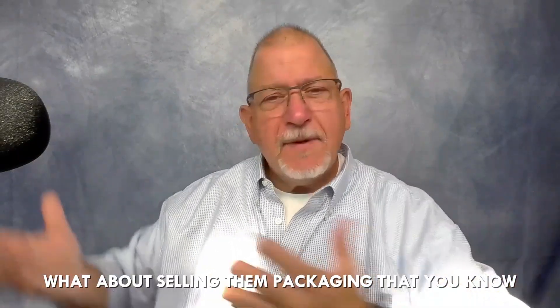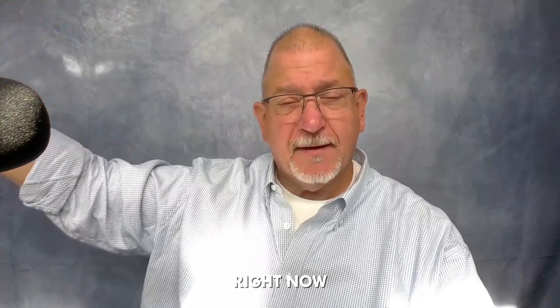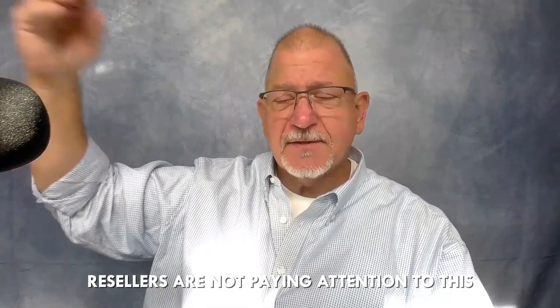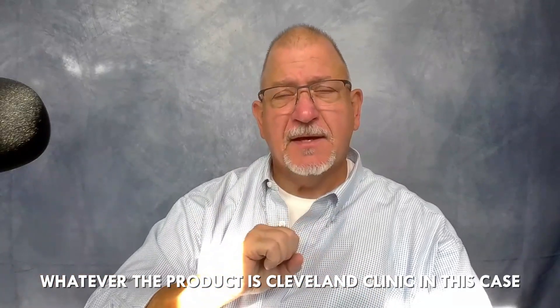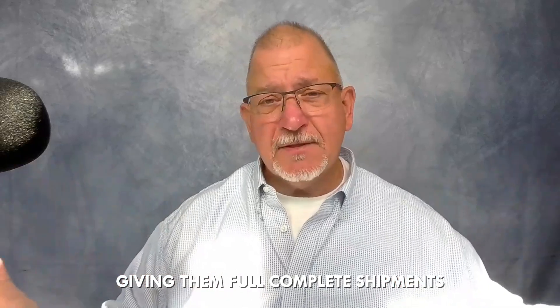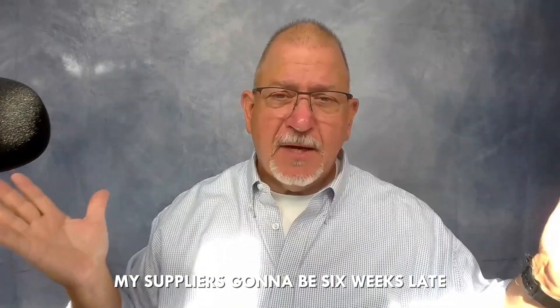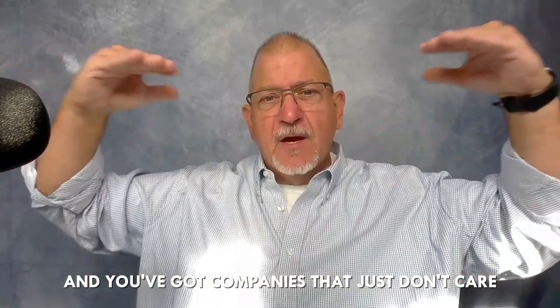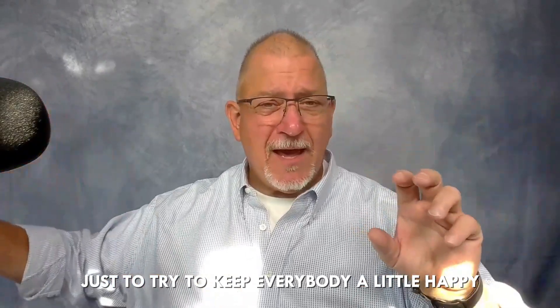What I said to them specifically was: why are you chasing after the same piece of pie? What about selling them packaging you know they have problems with? Every big company is having problems with their packaging right now, and packaging resellers are not paying attention to this. The key problem is that their suppliers — wherever they're getting this stuff — are having problems with lead times and quality, giving incomplete shipments. I hear from companies every single day saying their supplier is going to be six weeks late. You've got sales reps just happy to take an order, companies selling half shipments just to keep everybody a little happy. That's nonsense.